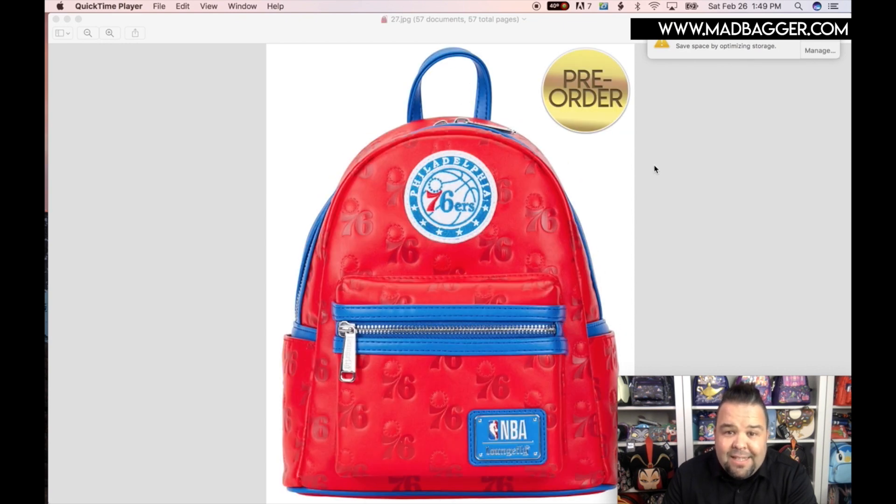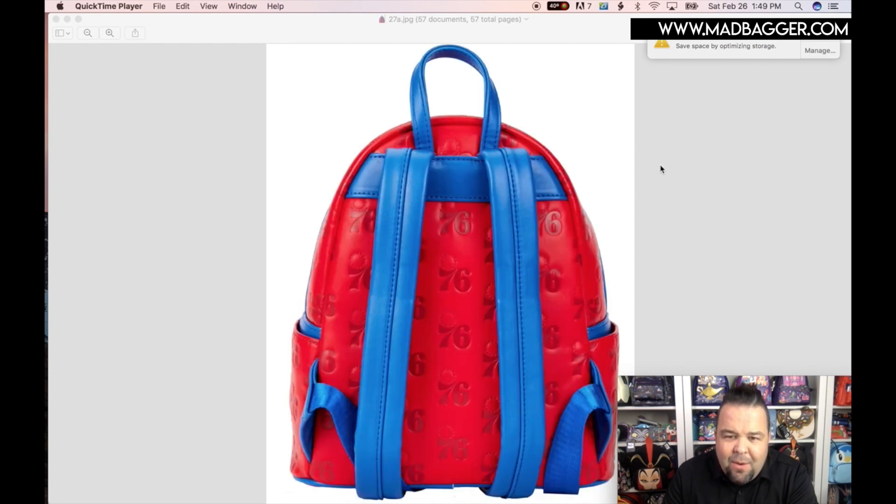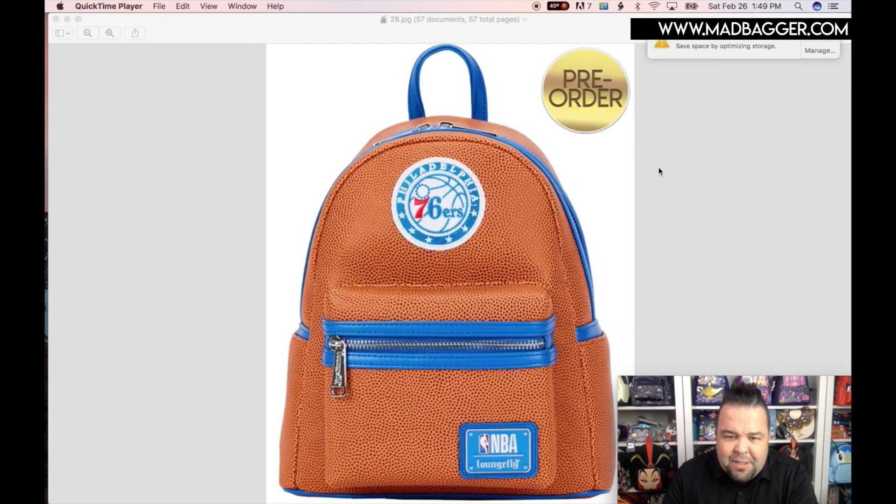Philadelphia 76ers — where are my Philadelphia fans? You have the Philadelphia 76ers in red, white, and blue, with the Philadelphia logo up top and embossed logos all over. Backside is blue and red with the debossed print. The 76ers also get a basketball-texture bag. This is a big month for mini backpacks — I want to say there were like 27 mini backpacks in this catalog. Some months we only get 10 or even fewer, so having 27 this month is pretty incredible.